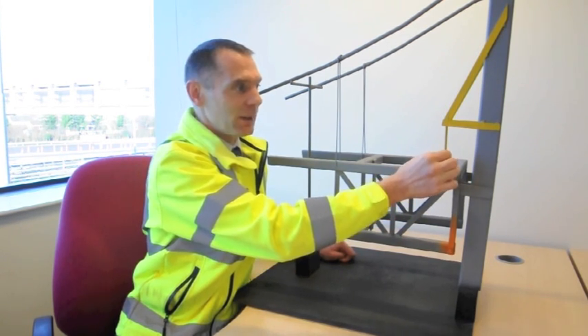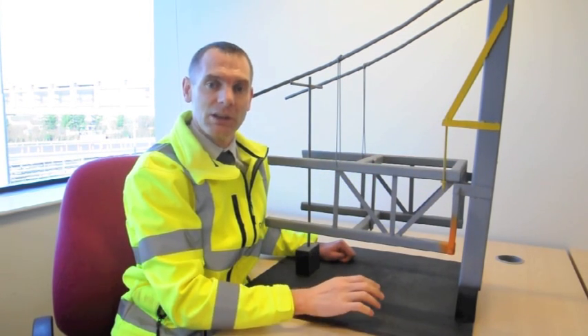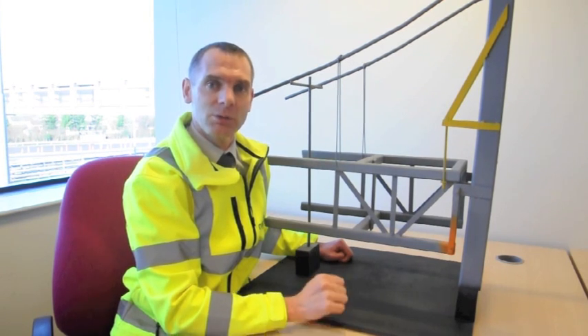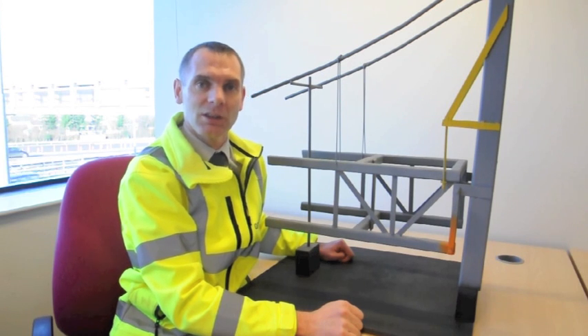These are very specialist cables and sockets that are being manufactured by a specialist company at the moment. We're starting to take delivery of these now, so we're still on program to complete this repair by mid-February as we set out previously.